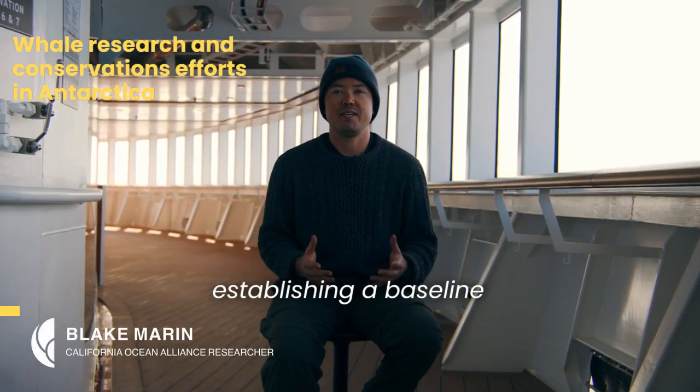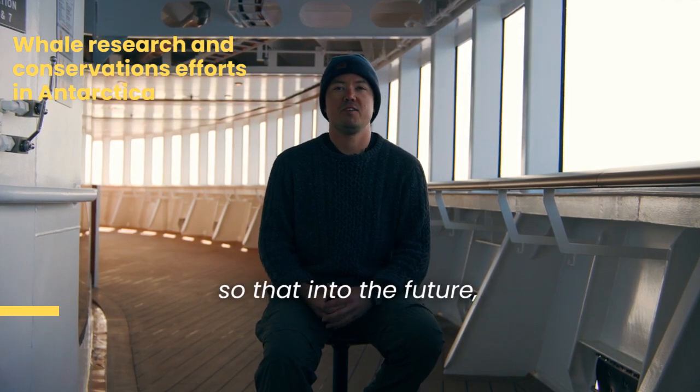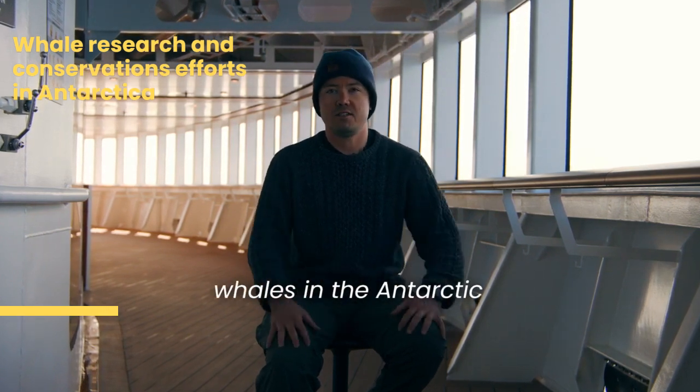Our research is establishing a baseline of the health and behavior of many of these species of whales, so that into the future we can better inform management and conservation of all whales in the Antarctic Peninsula.